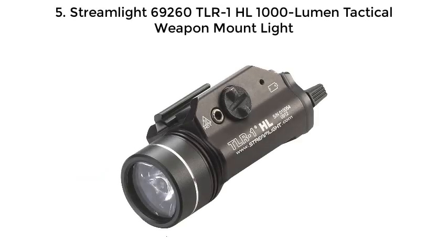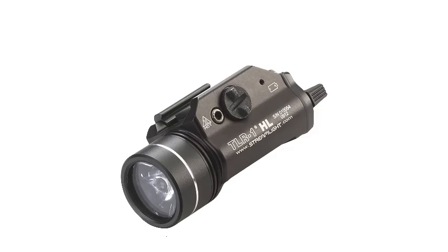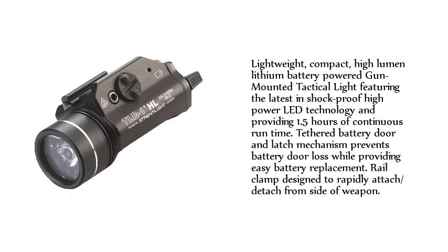Streamlight TLR-1HL 1000 Lumen Tactical Weapon Mount Light. Lightweight, compact, high-lumen lithium battery-powered gun-mounted tactical light featuring the latest in shockproof high-power LED technology and providing 1.5 hours of continuous runtime.